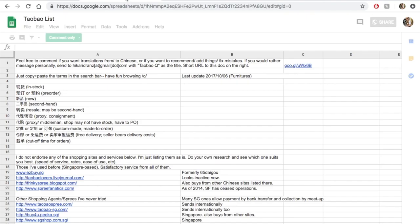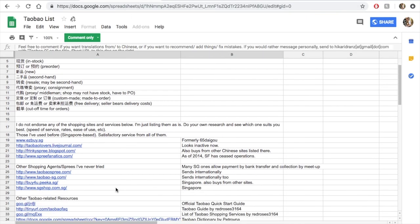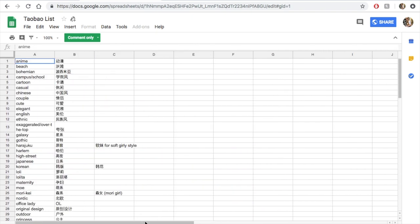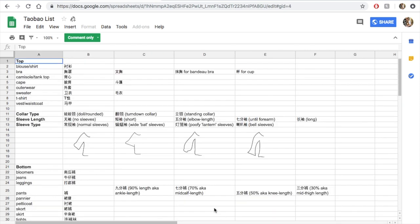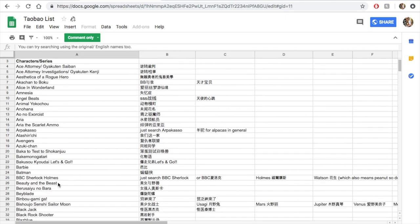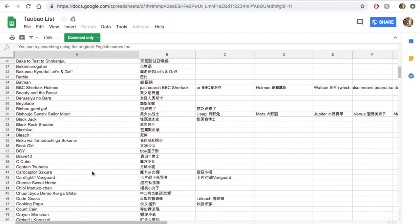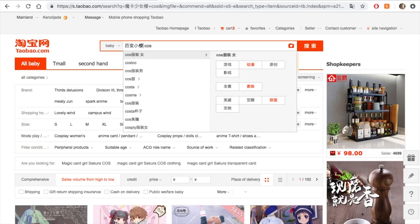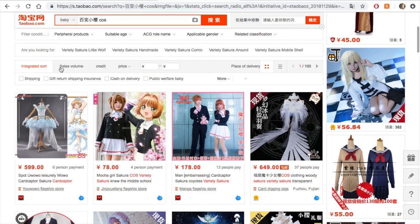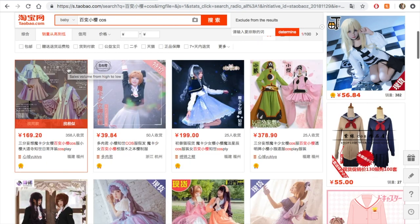Now let's get into the tutorial. This is Taobao, and to navigate it I'm going to be using Petrovna's Taobao dictionary, which I'll have linked below. It has basically all the translations you'll need to navigate Taobao seamlessly — names for clothes, styles, colors, everything — and also a list of anime and other shows in Chinese. I'm going to look up Cardcaptor Sakura, copy and paste that into Taobao with the word 'cosplay' beside it in English, and search.